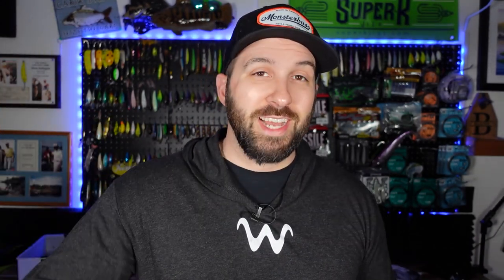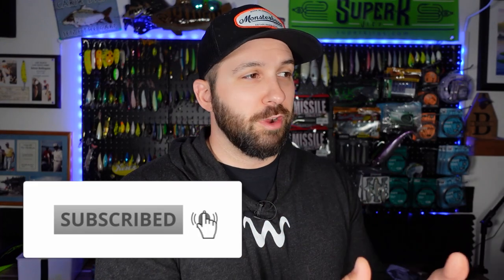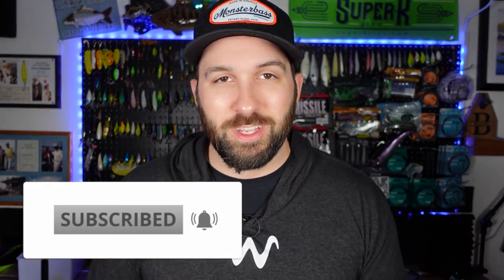We're going to get into some new baits that have dropped recently that I have finally acquired. I want to talk about these baits, what you can compare them to, how they're going to be valuable for you and produce more catches on the water. Be sure to subscribe to the channel, smash a like, and ring that notification bell so you can see when we drop more content.